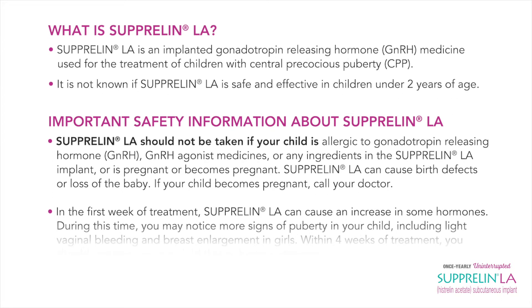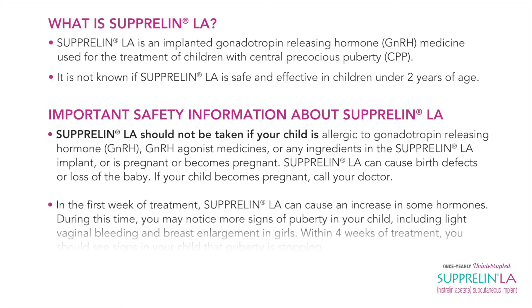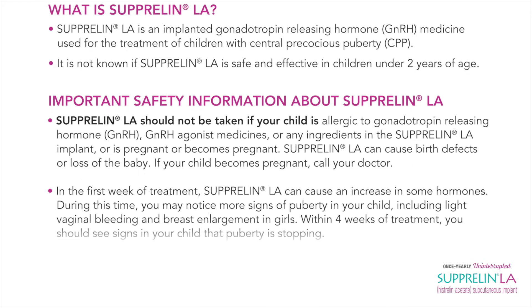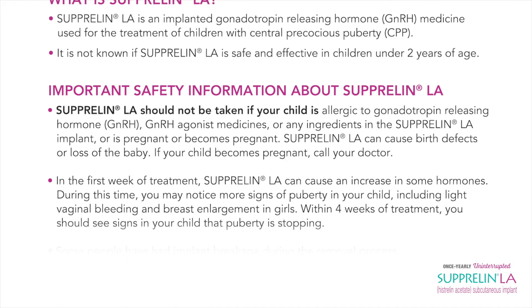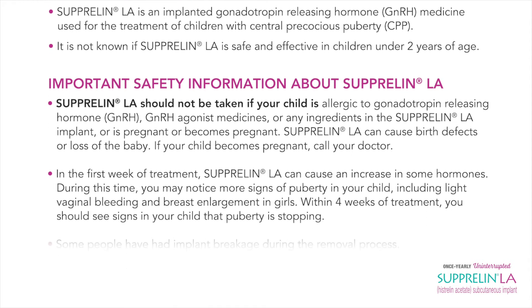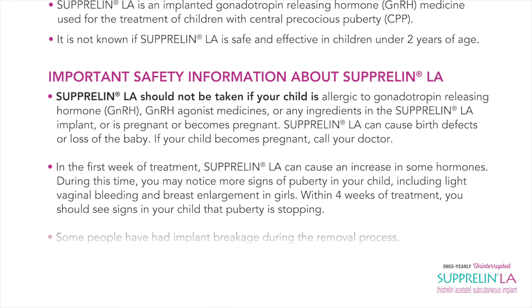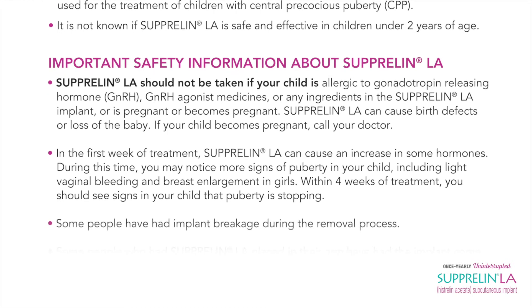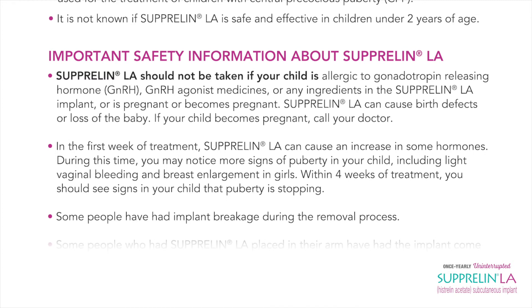Suprelin LA should not be taken if your child is allergic to gonadotropin releasing hormone (GnRH), GnRH agonist medicines, or any ingredients in the Suprelin LA implant, or is pregnant or becomes pregnant. Suprelin LA can cause birth defects or loss of the baby. If your child becomes pregnant, call your doctor.